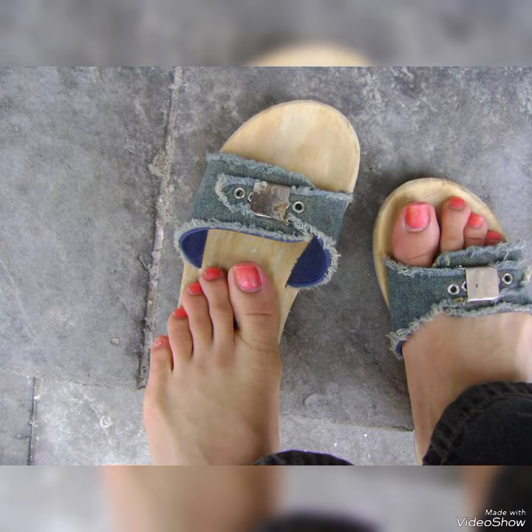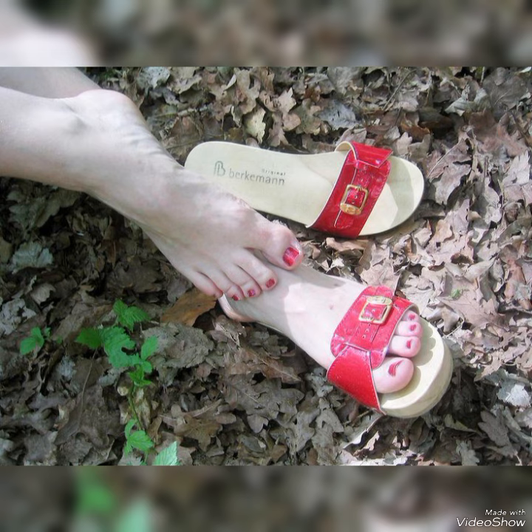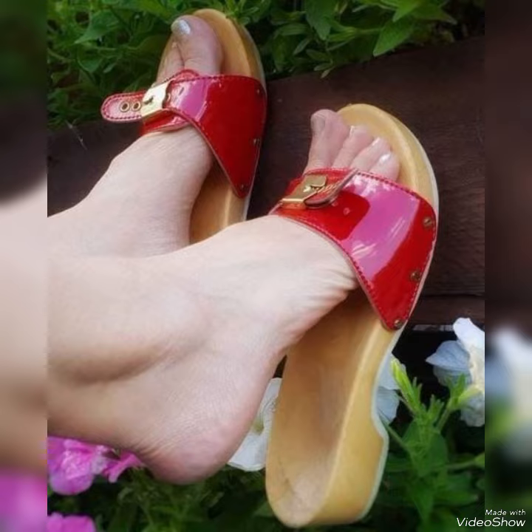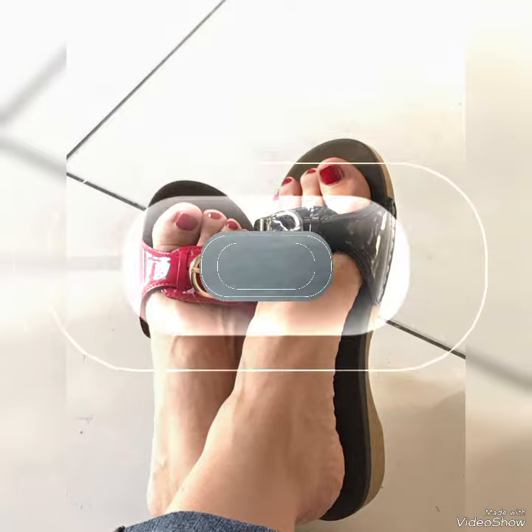Guys, if you want to buy these shoes, I will tell you the best websites from where you can buy them. But before that, please subscribe to my YouTube channel Trendy Fashion and press the bell icon — by pressing the bell icon you will get all the notifications of my upcoming videos. You can buy these shoes from amazon.com, ebay.com, and aliexpress.com.